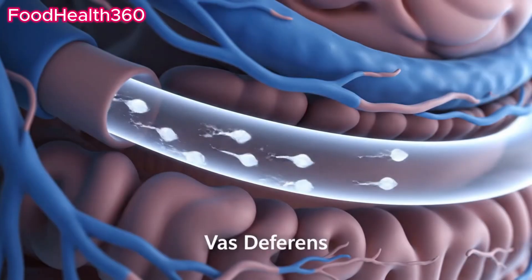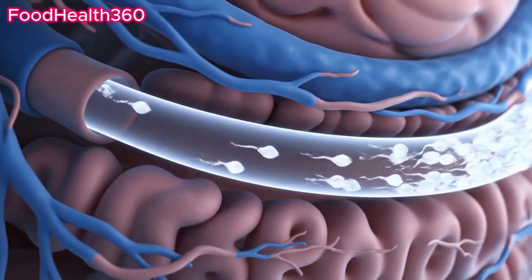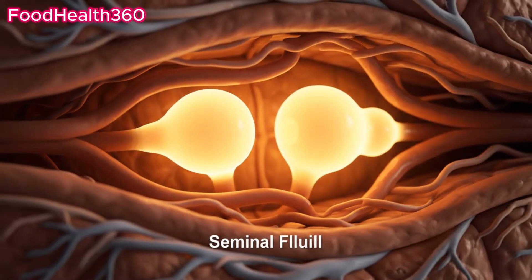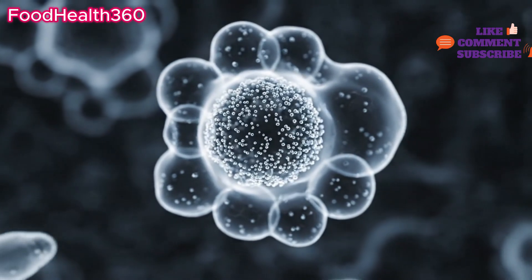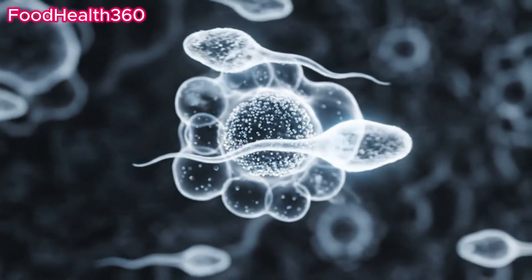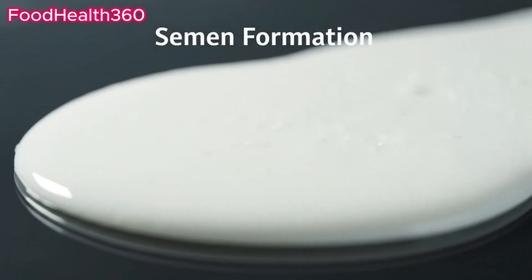During ejaculation, sperm travel through the vas deferens. Fluids from seminal vesicles provide nutrients and energy. The prostate adds enzymes that help sperm survive. Together, these fluids create semen, the carrier of life.